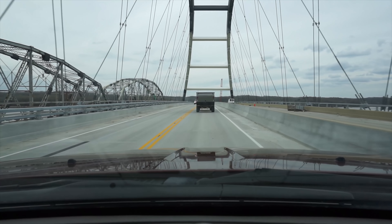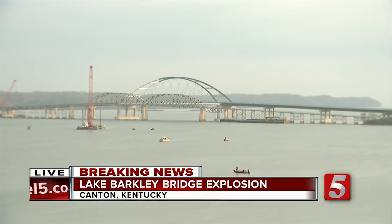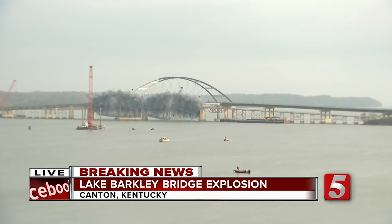The bridge across Lake Barkley has recently been replaced. The old bridge to the left was demolished just days after our visit. There it goes.